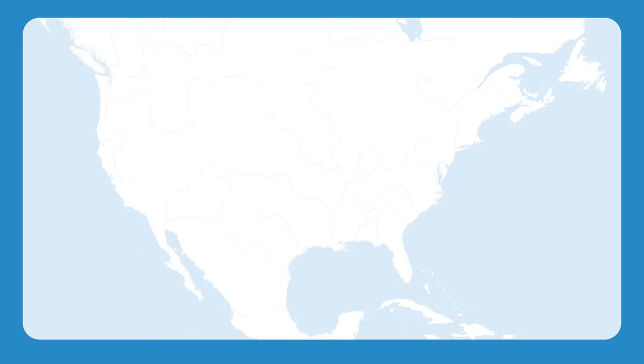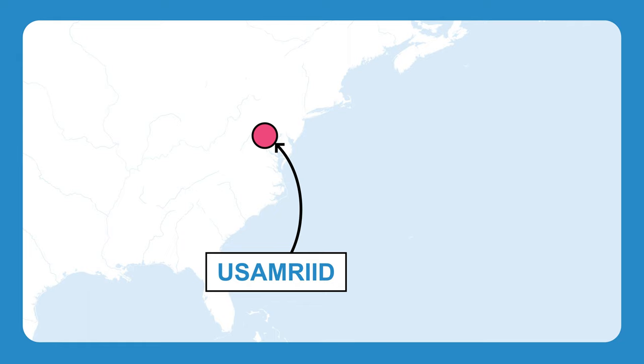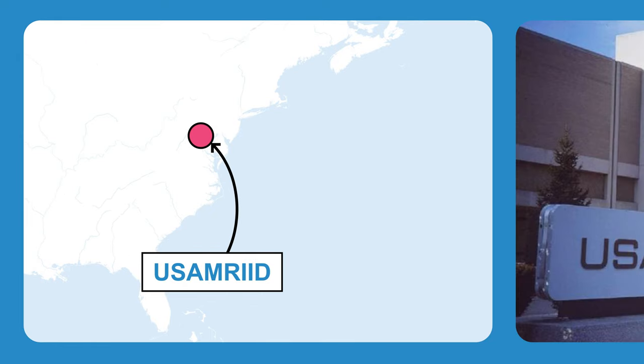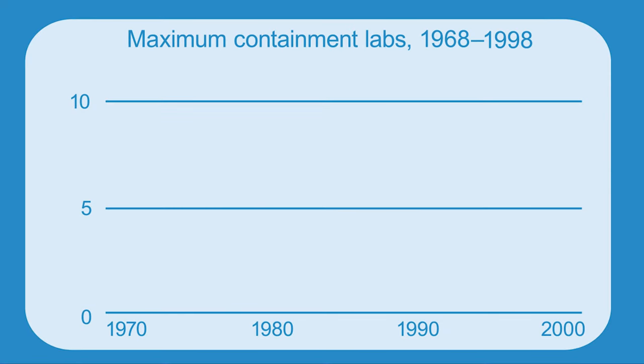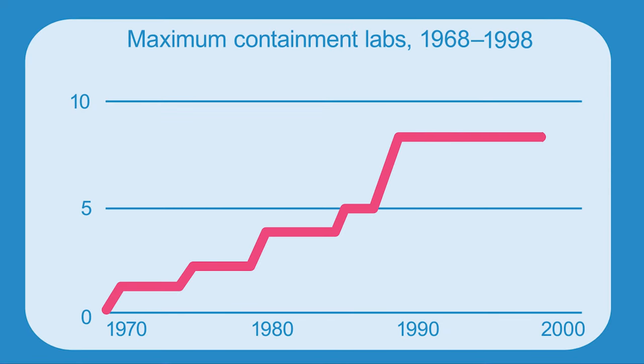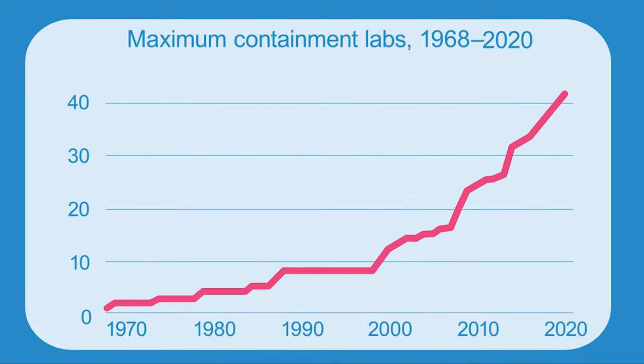Only a few years later, the United States Army Medical Research Institute of Infectious Diseases, USAMRID, opened the first permanent maximum containment laboratory in Maryland. For a long time, there were only a few of these labs in the US and Europe. But more recently, they've been appearing all over the world, with even more planned since the COVID-19 pandemic.